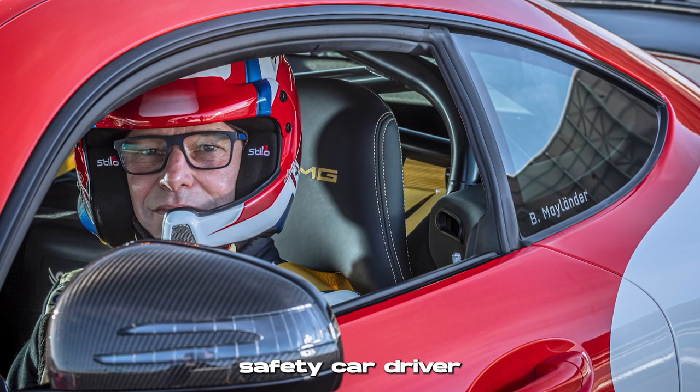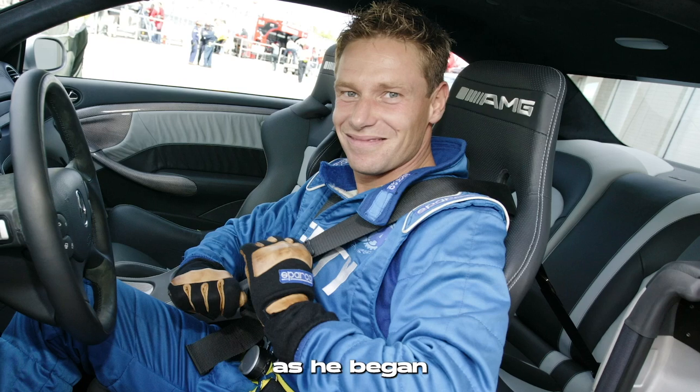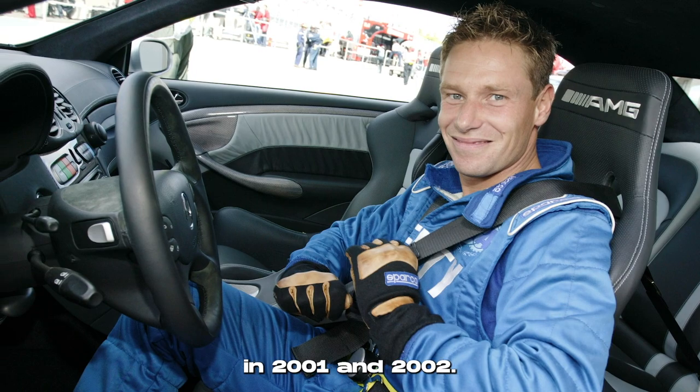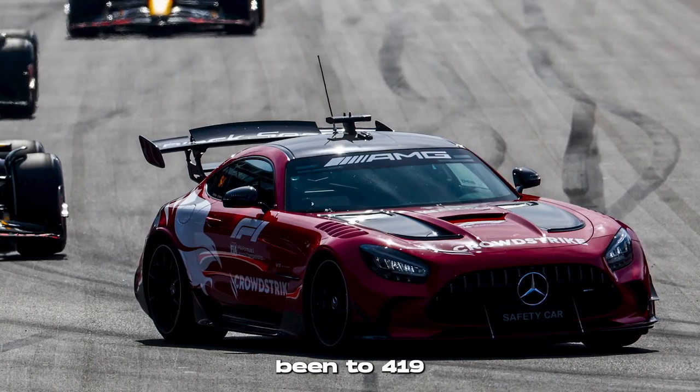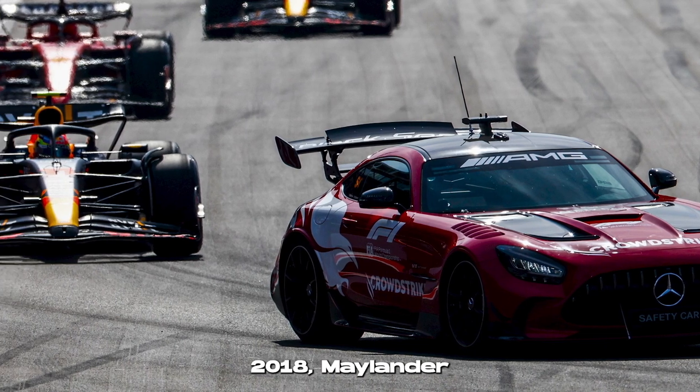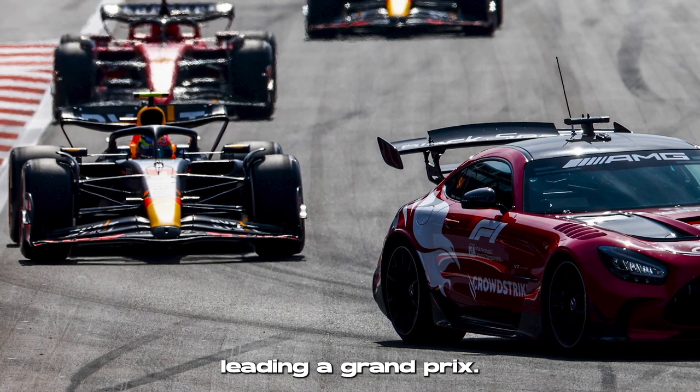Bert Mylander has been the F1 safety car driver for over 23 years, as he began the role in the year 2000. He has been present at every F1 race since then, except for two in 2001 and 2002. This means he's been to 419 race weekends as of the 2023 Miami Grand Prix. And as of 2018, Mylander has spent over 700 laps leading a Grand Prix.